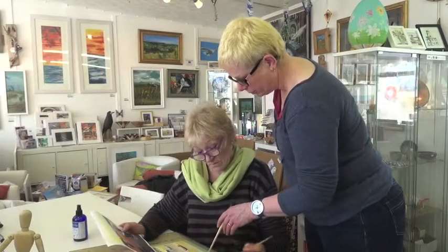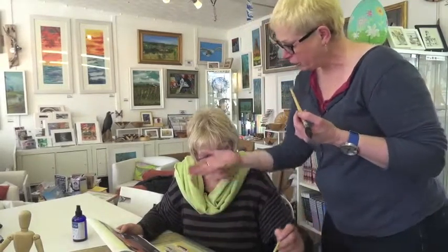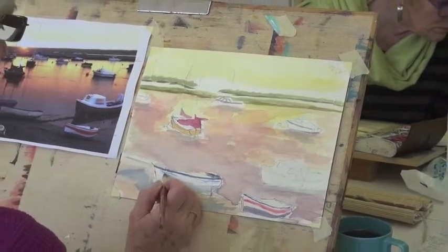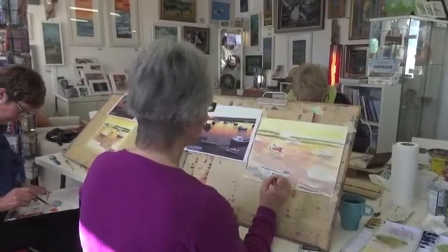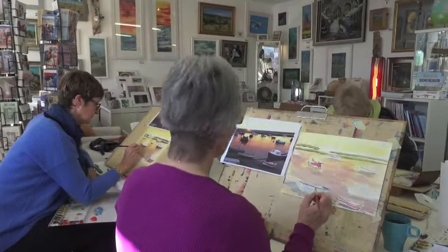All my groups are limited to eight people, which means I've got plenty of time for both group tuition and individual tuition. When we're working out in the field, I do a group demonstration when we arrive on site, then people choose what they want to paint — something more complicated if they have more experience, or something simpler if they're a beginner. I love passing on my knowledge and seeing people achieve what they didn't think they could. My strap line is: if everybody produces the same painting, I've failed.